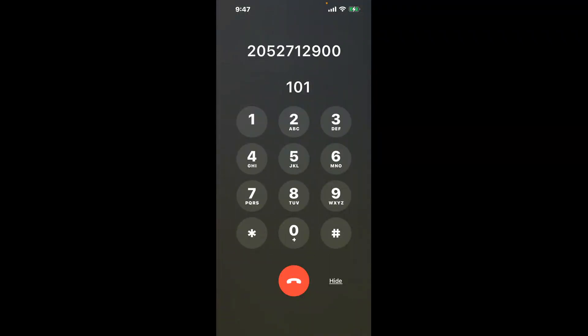You have two methods to speak with a live person at eBUTN: a shortcut trick, and the better method to get someone on the phone. Be sure to keep watching for the best method.